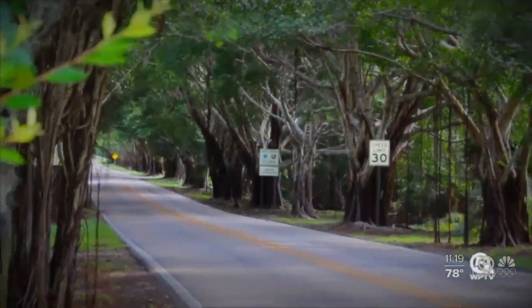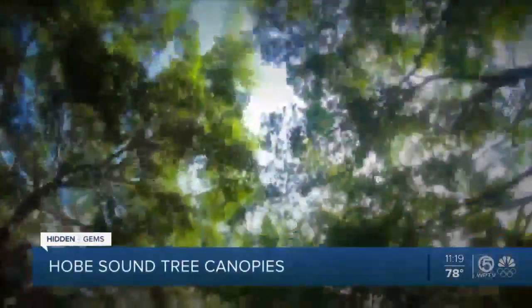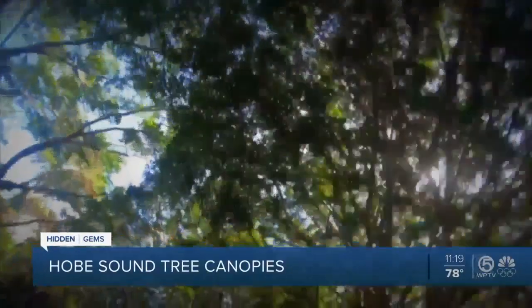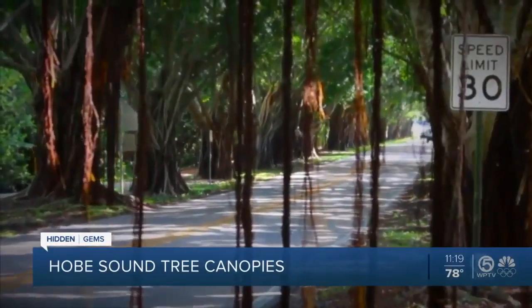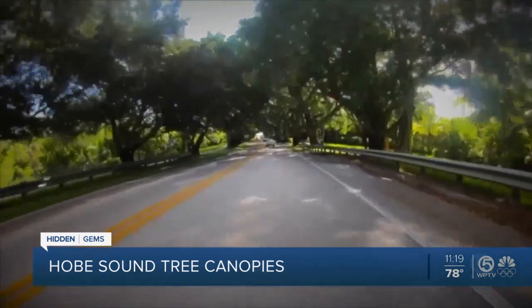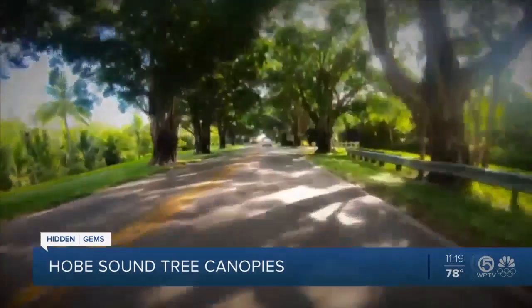Give us a sample. Here's my favorite one: just east of Dixie Highway on Bridge Road in Hobe Sound, there are these tree canopies. As you drive, you can see the sun sparkle through the trees, and it goes for about a mile. You can walk the trail on the sidewalk off to the side, and when you get to the end, there's the beach.